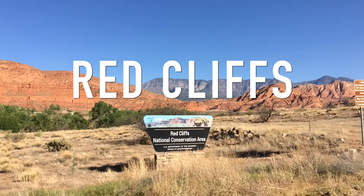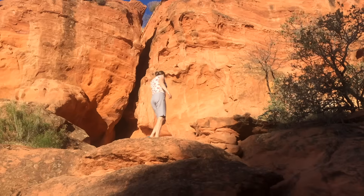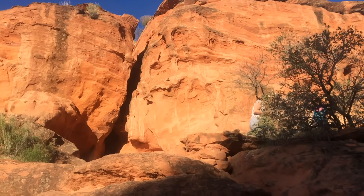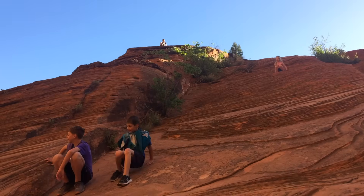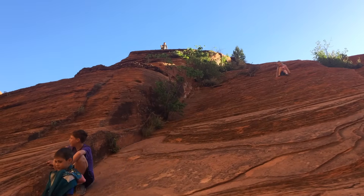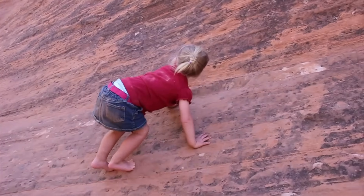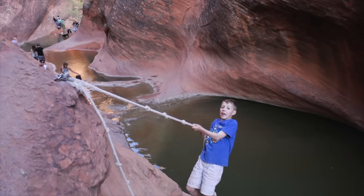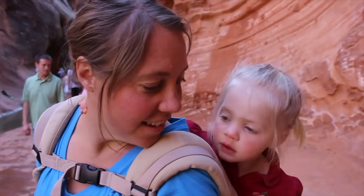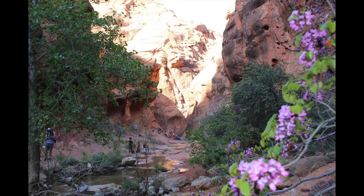Up next is the Red Cliffs National Conservation Area. I don't have a ton of video here, but this is actually a really accessible, fantastic place to hike around. They have some dinosaur tracks here as well. They have a really cool hike where you have to climb up the rocks with the river next to you and need a rope to get around. It's a gorgeous canyon. It's getting more and more crowded, so you definitely want to check the website before you go.